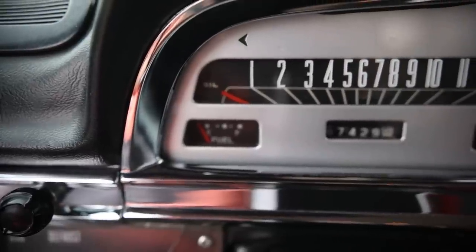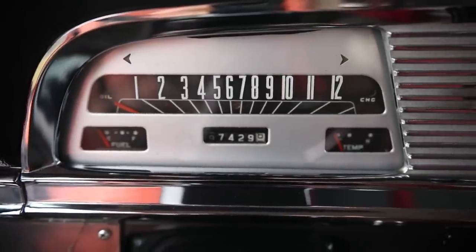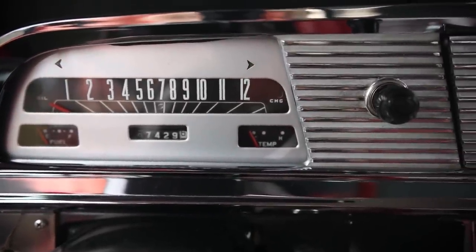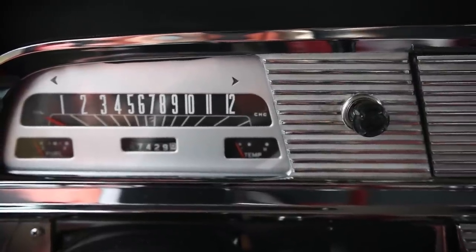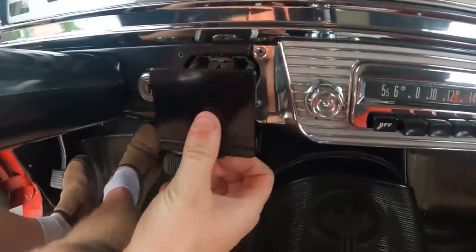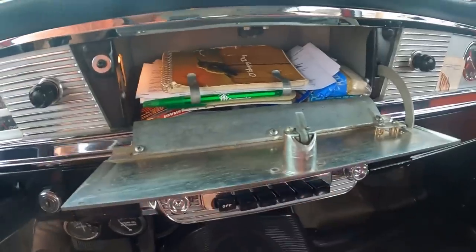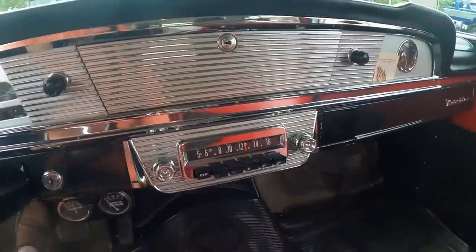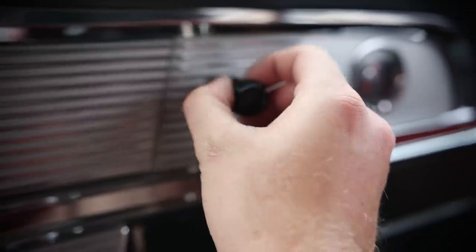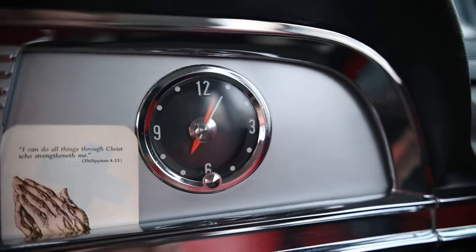Moving to the gauge cluster: the left turn signal indicator is up in the left corner, and the right turn signal is up to the right. The speedometer goes up to 120. There's an oil light, the fuel gauge down at the left corner, the odometer in the center, and the temperature gauge at the bottom right corner. There's the ignition switch, two ashtrays, a glovebox, and two cigarette lighters. And check out this clock — I absolutely love it, and the fact that it still works is even cooler.